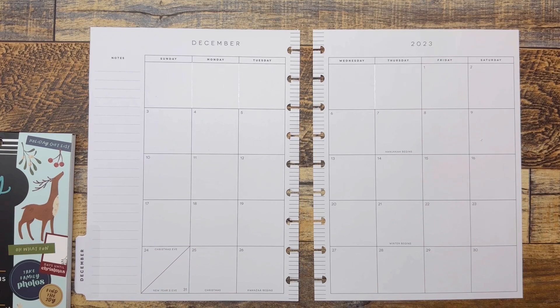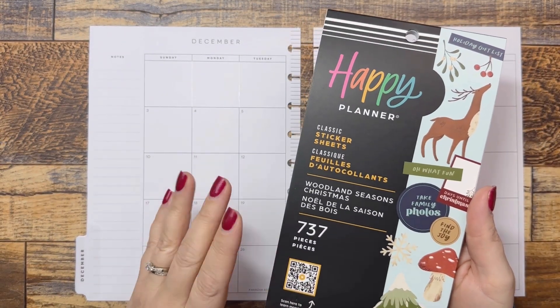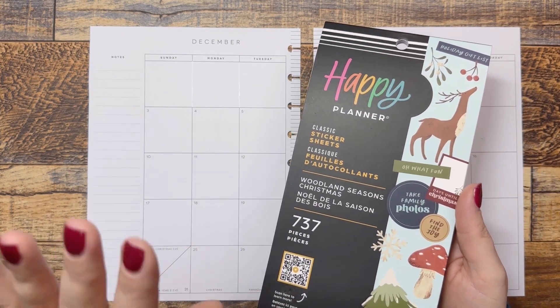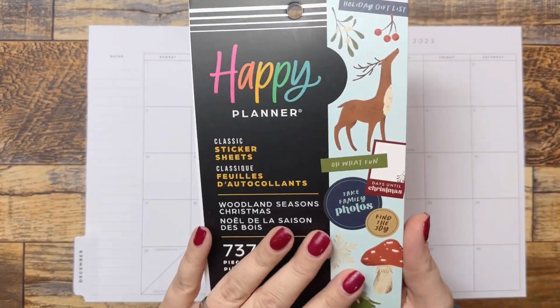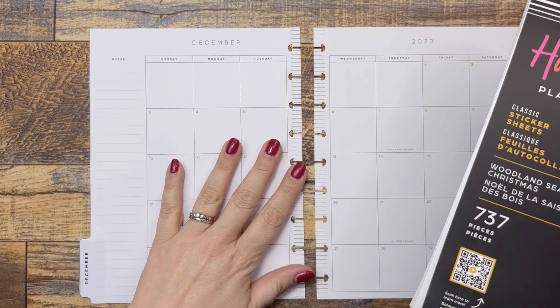We are decorating my December monthly, and I'm going to use this cute Woodland Seasons Christmas book by Happy Planner. This was my favorite fall sticker book — the Woodland Seasons collection was my favorite that they came out with this fall. I've already whited out some of this.